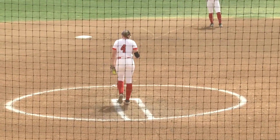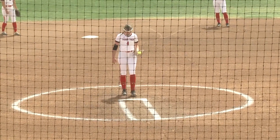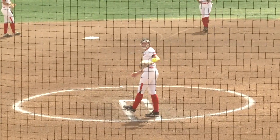It's day two of the Red Raider Classic here in Lubbock, Texas. I'm Daniel Gilman bringing it to you on Big 12 Now on ESPN Plus. And wow, what a fantastic matchup we've got.